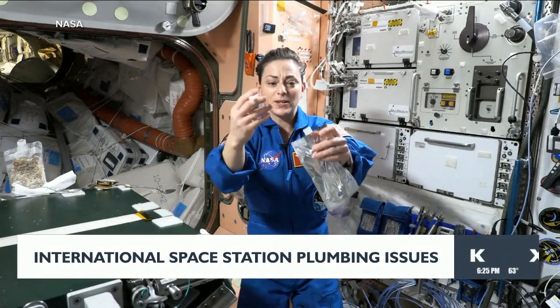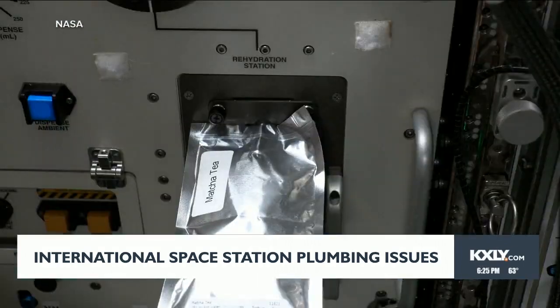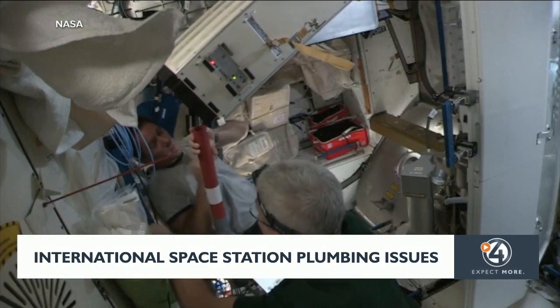We recycle our water up to 97%, so each liter we bring up, we use it, and yet we still get 97% of it back. Mike Fink helped design the space station's plumbing. He says it costs about $5,000 to bring a liter of water up to space, so without the ability to turn wastewater into drinking water, NASA's utility bill would be out of this world.